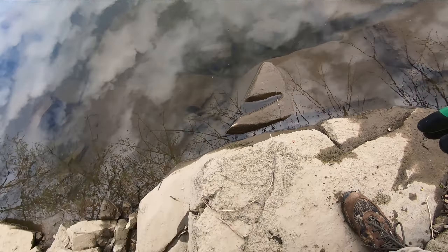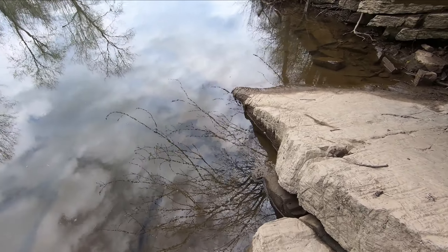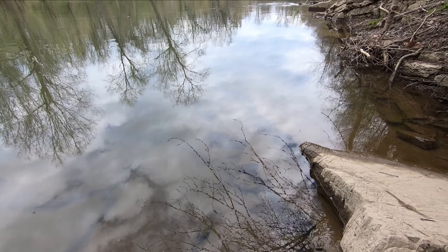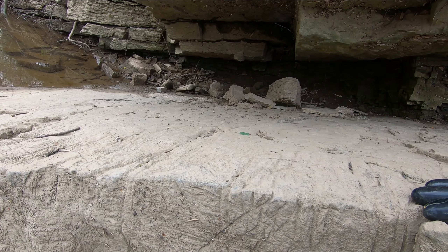All right, looks like we've got to go down here. I made it down to the water level. It's interesting here — the limestone bedrock goes right into the creek there. And because it's kind of flat, it's really easy to see the dip and the strike.